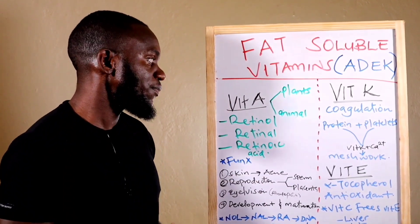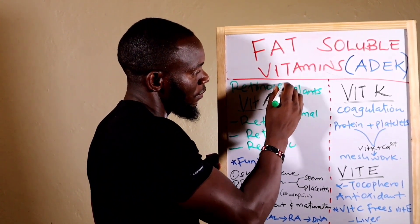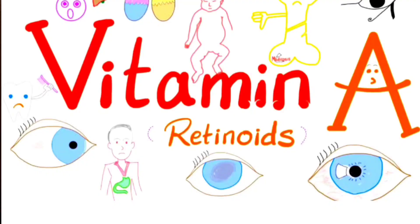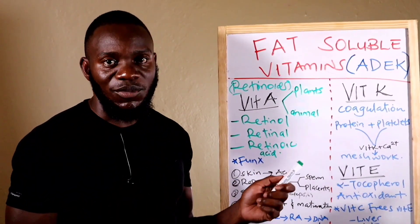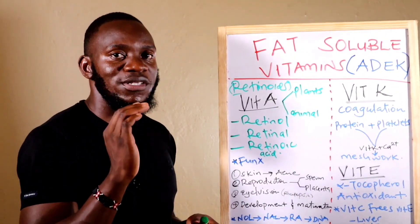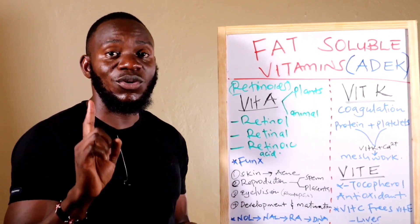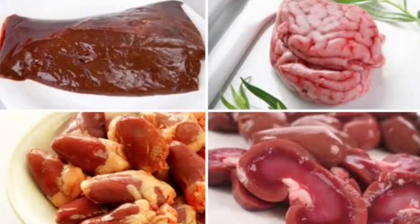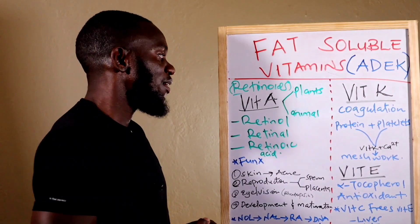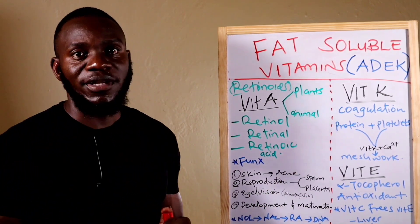Starting with Vitamin A — Vitamin A is referred to as retinoids. These retinoids are found dominantly in both plants and animals. In plants, sources include sauerkraut, fermented cabbage, spinach, cruciferous vegetables, and mushrooms. In animals, Vitamin A is predominantly found in the liver, muscle meat, organ meat, chicken, eggs, and kidney.